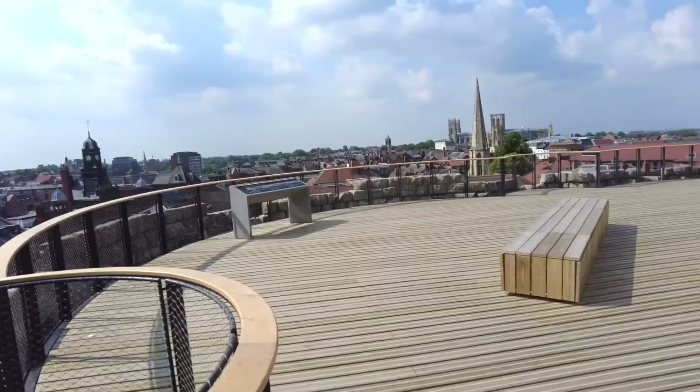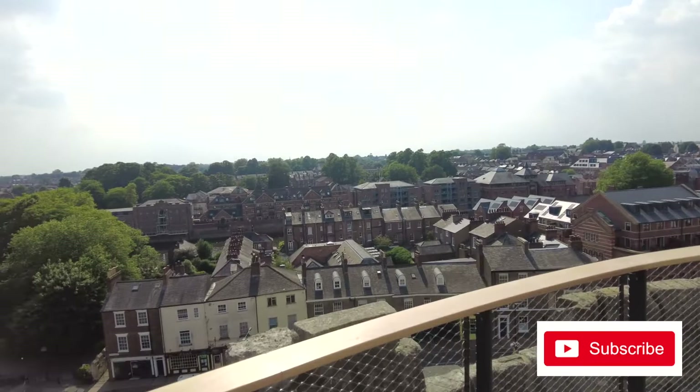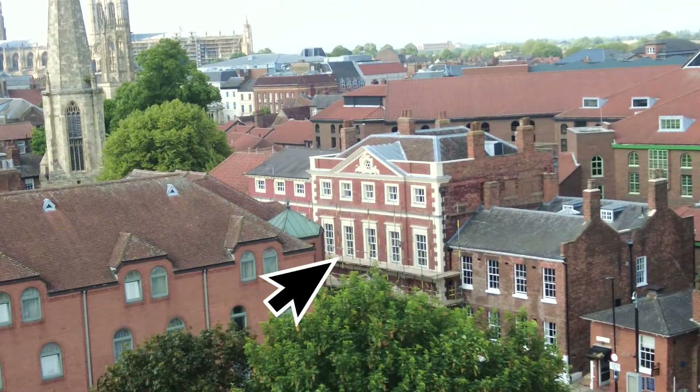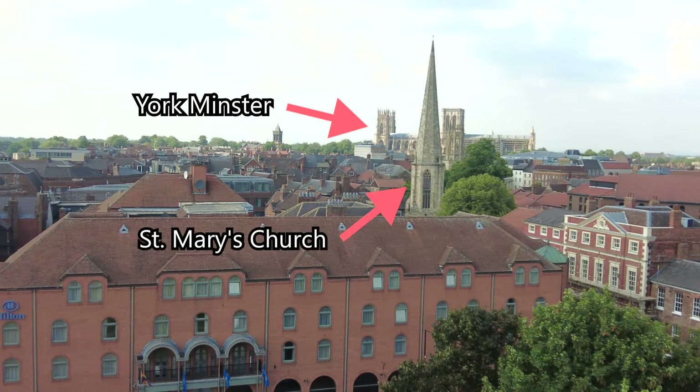Let's head up to the roof around this metal spiral staircase. From this side of the tower, you can see York and Selby Magistrates Court. Further along to the right, you can see Fairfax House, and right in front, York Minster, which is right at the back over there. You can also see St Mary's Church, which has the spire pointing straight up towards the sky.